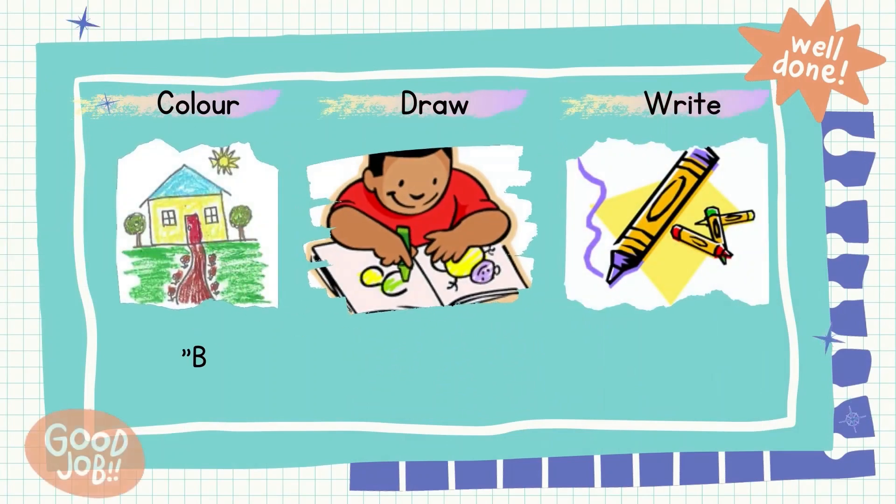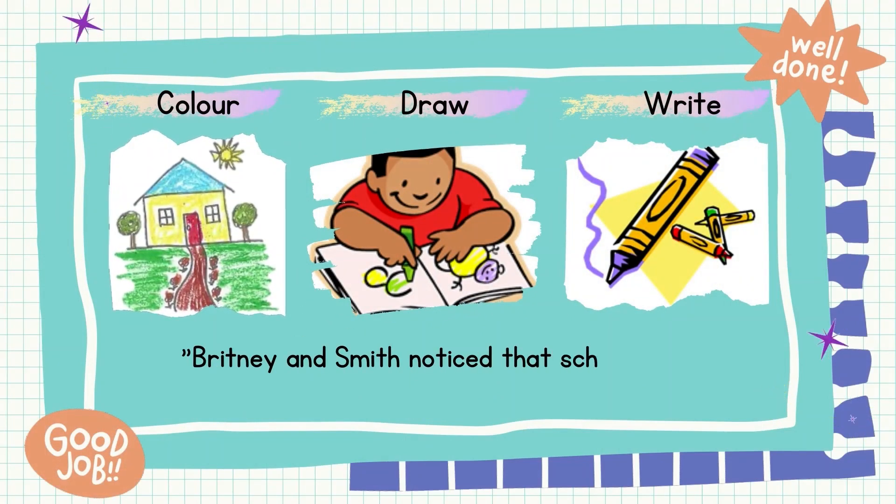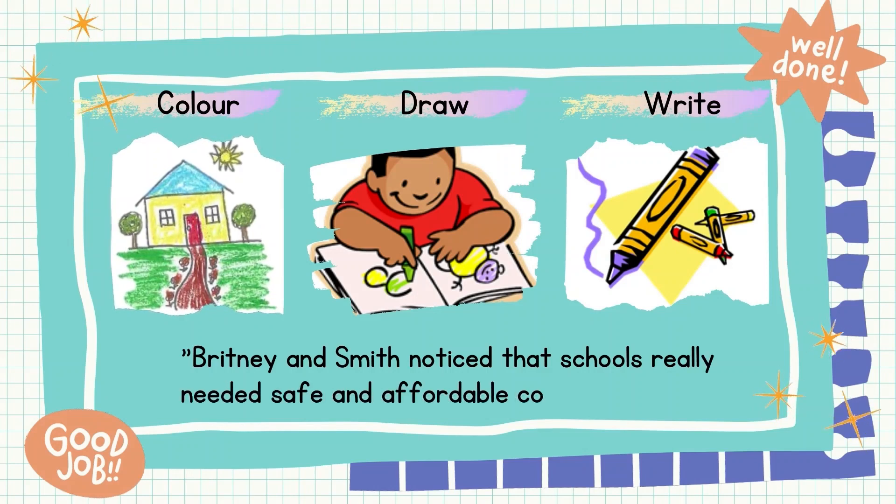Part 4 of the crayons life cycle: The Usage of Crayons. Binney and Smith noticed that schools really needed safe and affordable colored crayons. Crayons are usually used to draw, color, or write. But you can also make different kinds of art with them, such as molten crayons on a canvas and making new colors of crayons.